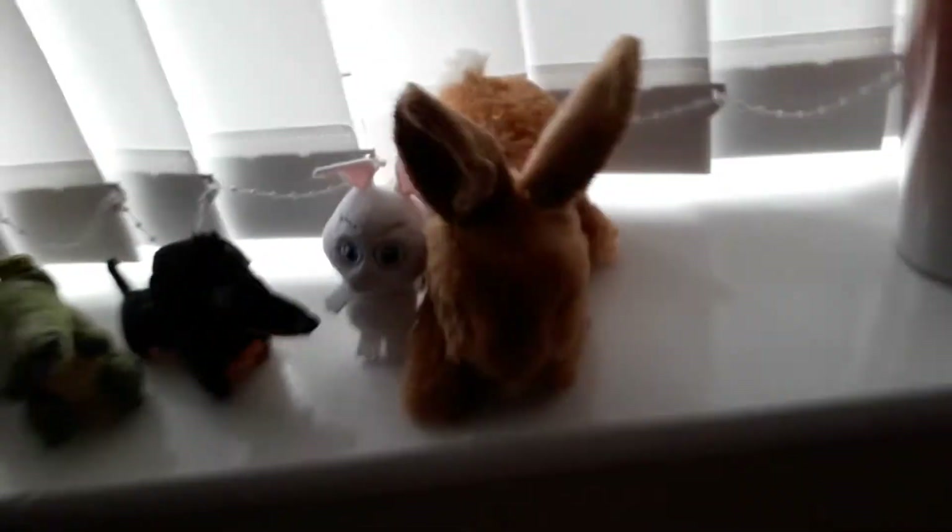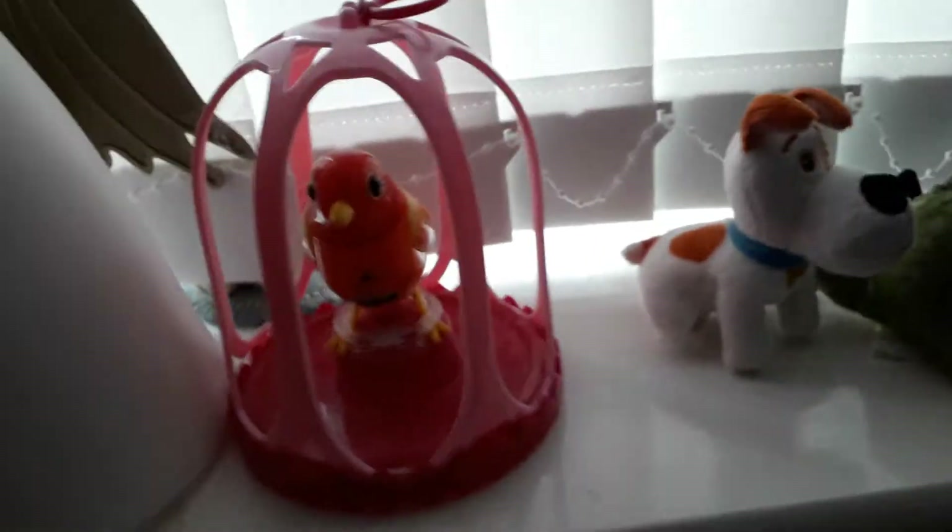On my windowsill I have a few things: I have this book which I used for a video, this cup which I got for Christmas, this rabbit, these Secret Life of Pets things, and this bird — I didn't get this for Christmas by the way — and this light, my hatchimal, and at the top of my window there is a paper chain which I made.